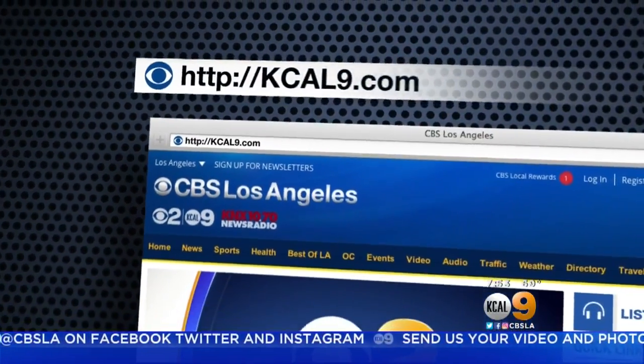Thanks so much, Josh — so many great ideas. For more information, just go to our website, KCAL9.com, and click 'Seen on TV.'